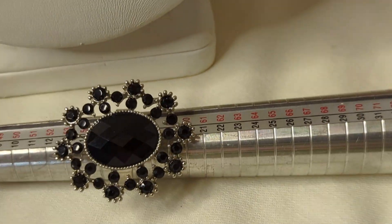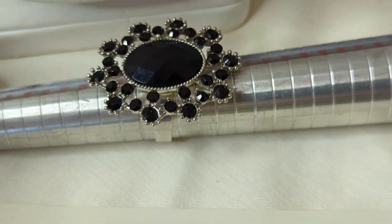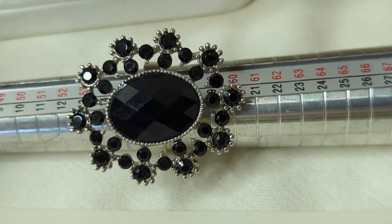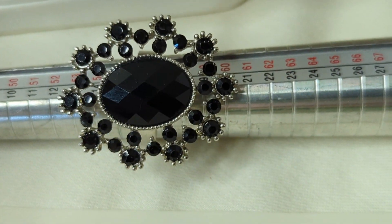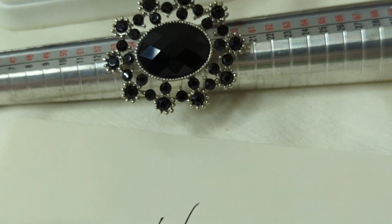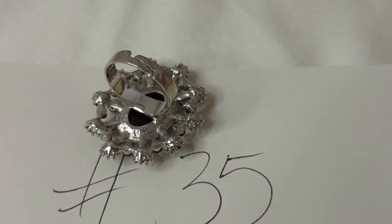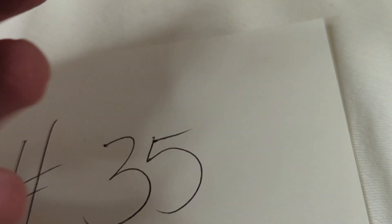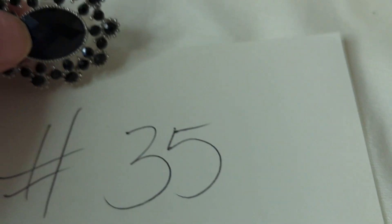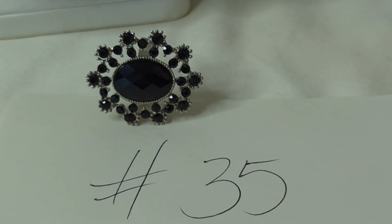Number thirty-five is a fun costume ring with black rhinestones, cut in the center and reflecting light. It's adjustable, currently sitting at about a size seven and a half. Just a fun statement ring — I love that it's black. This is $4, item number thirty-five.